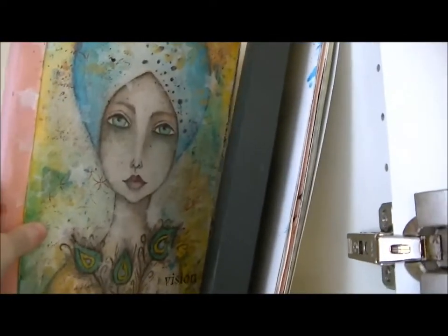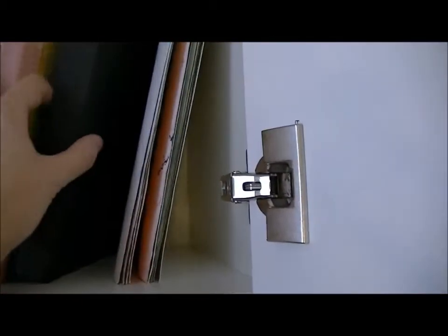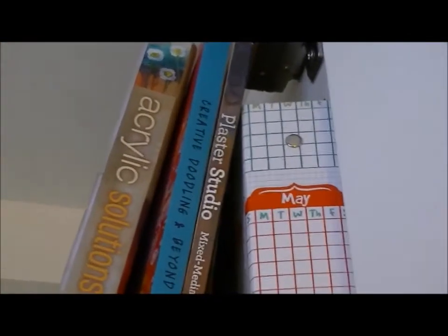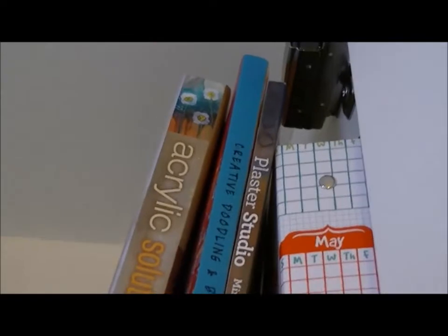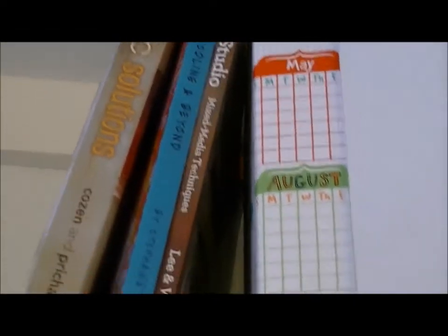Here's my art journal that I'm almost done with — only about two pages left. Here's my sketchbook and some drawings I've done. Up there I've got some books: the Acrylic Solutions book by Julie Pritchard and Chris Cousins — awesome — and I love The Plaster Studio by Judy Wise and Stephanie Lee, and my little doodle book by Stephanie Corfee. I have tons of other books but those are my favorites right now. I also have a notepad up there.